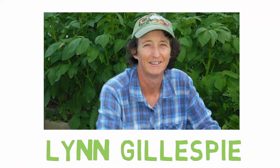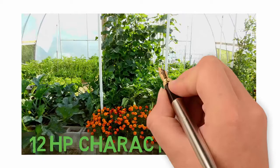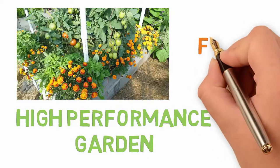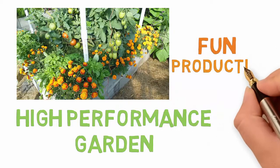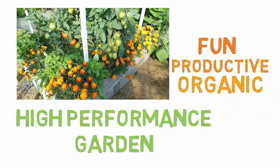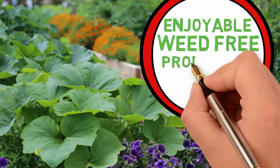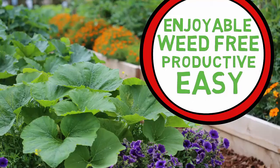Hello, my name is Lynn Gillespie and I will be your guide to discover the 12 high-performance garden characteristics with weekly training videos. A high-performance garden is one of the most fun, productive, and organic gardening experiences you will ever have — a garden that is enjoyable, weed-free, productive, and so very easy to achieve.